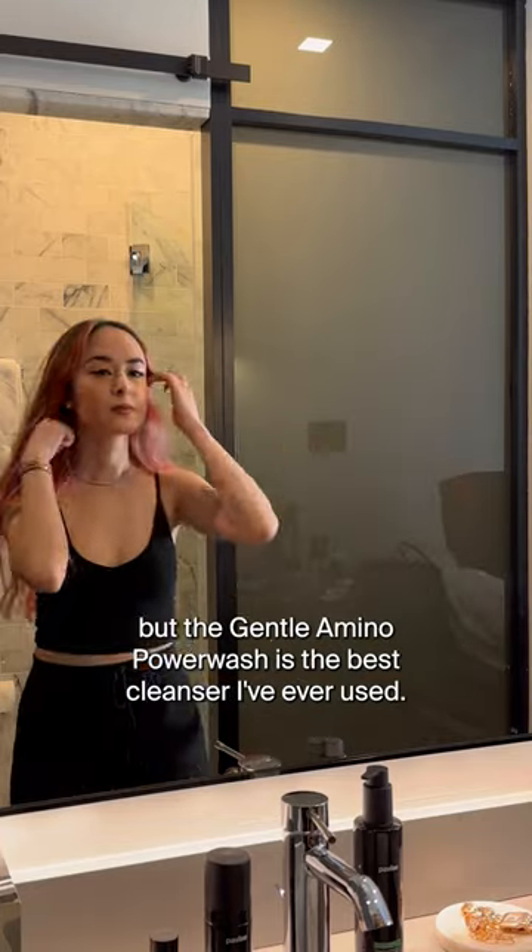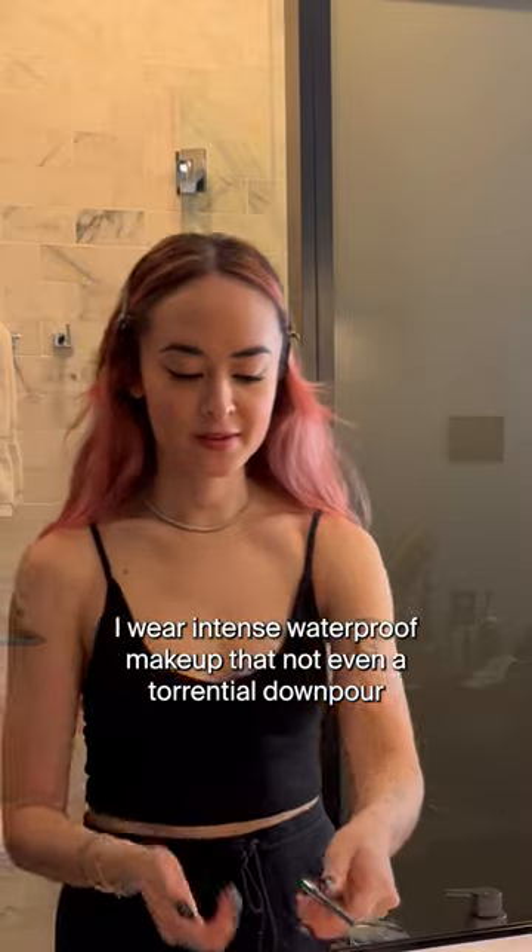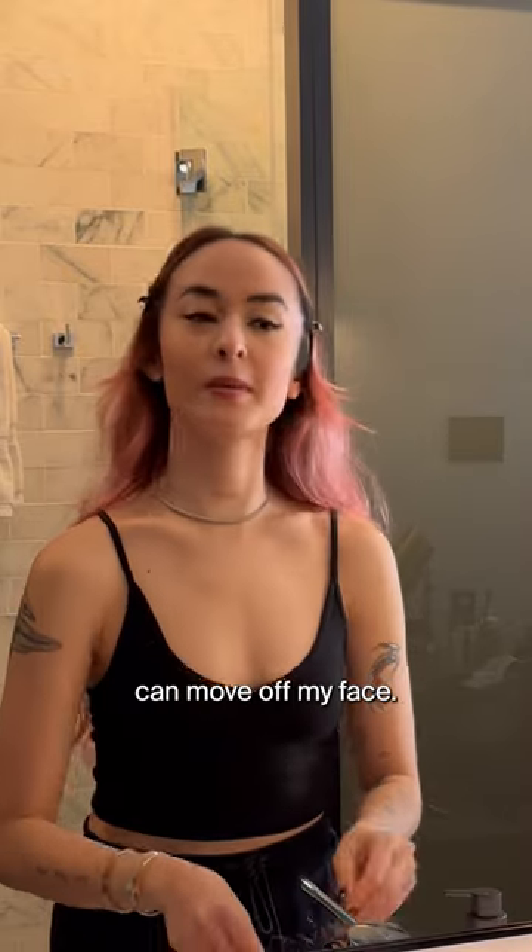I'm obsessed with cleansers, but the Gentle Mino Power Wash is the best cleanser I've ever used. I wear intense, waterproof makeup that not even a torrential downpour can move off my face.